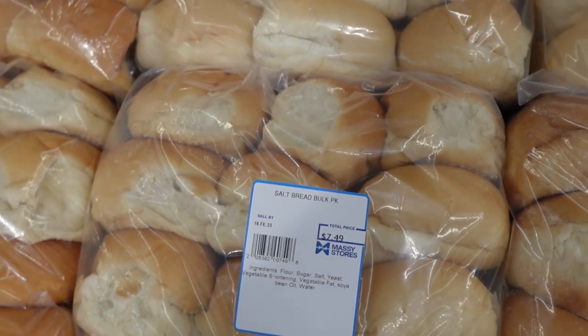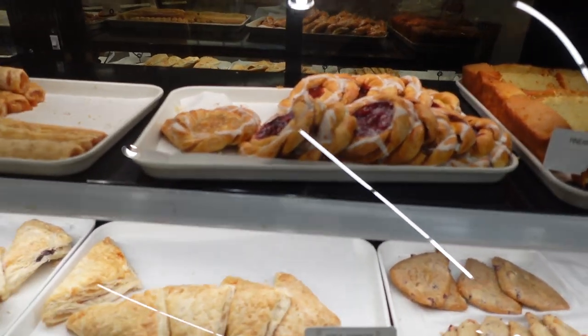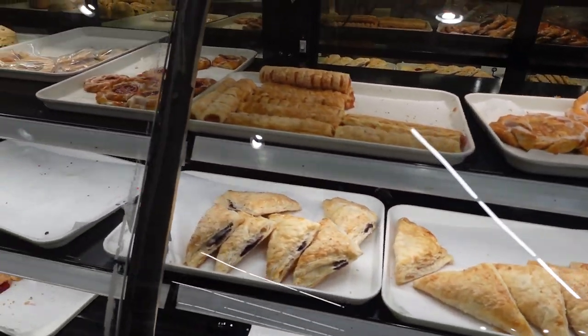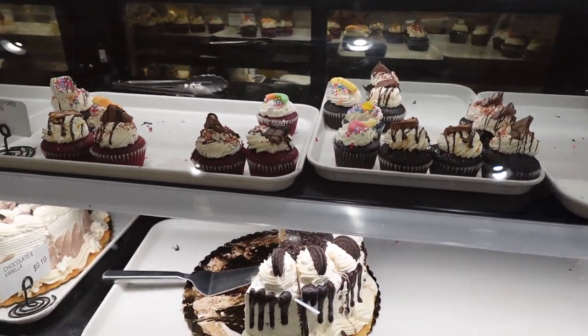Salt bread is a Bajan staple and it is something that we have in our household nearly weekly. We use it for kids' lunches, for sandwiches, homemade burgers, and fish cutters.